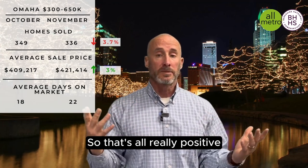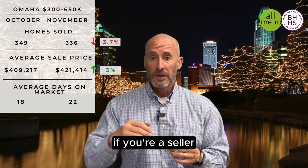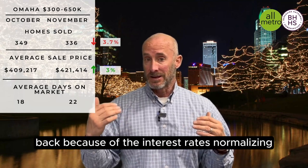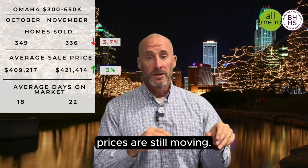That's all really positive news, guys. Don't take these stats lightly. If you're a seller, this is great news. And if you're a buyer, because of the interest rates normalizing, prices are still moving. So if you want to start building equity, you've got to buy yesterday.